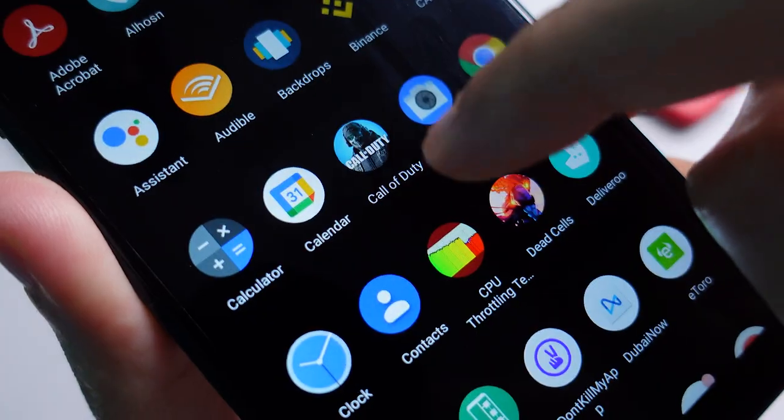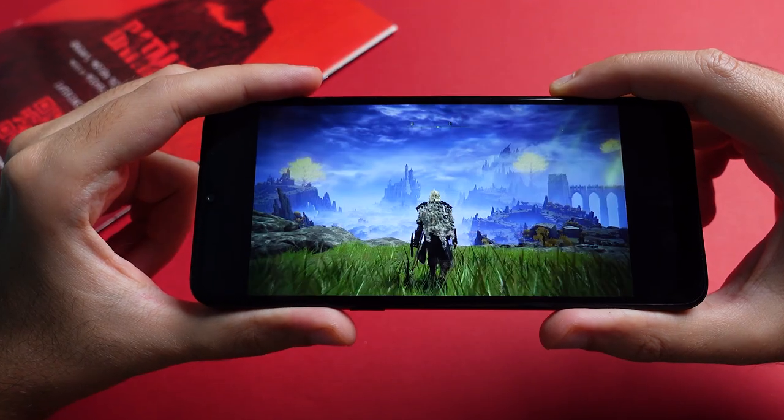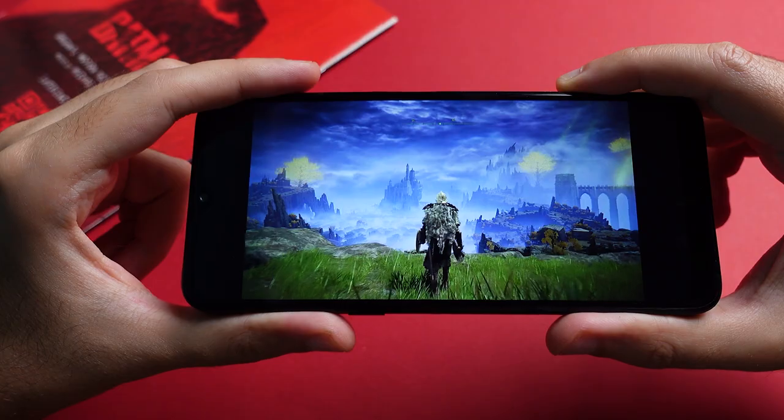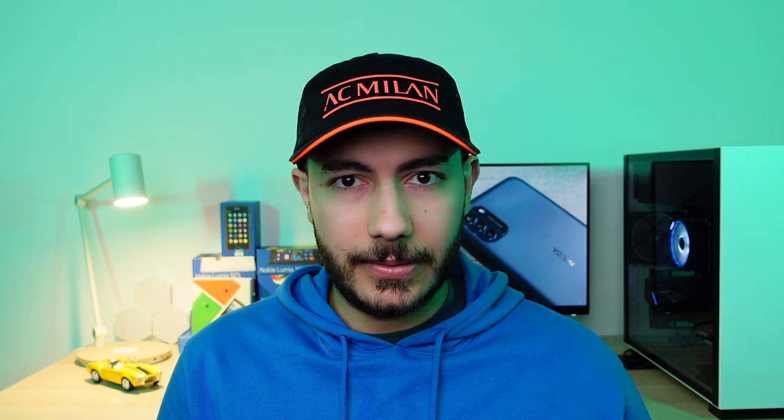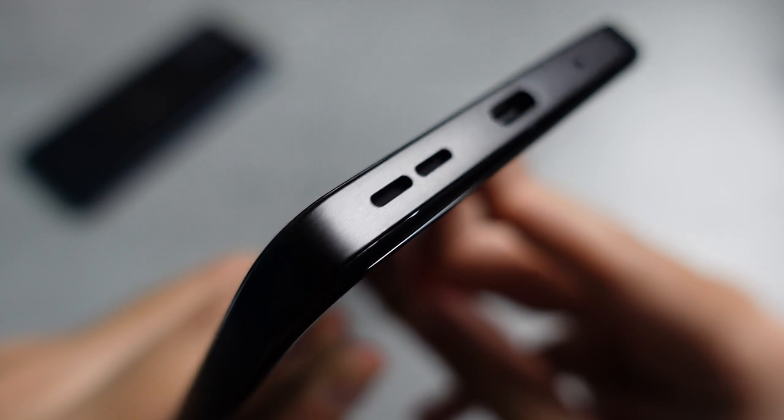For multimedia consumption, the 720p display is quite decent. Not the most pixel-dense display out there, but contrast, viewing angles, and colors are all pretty good. And just like the G21, this also comes with a 90Hz refresh rate, but I'll cover that in a second. The single bottom-firing speaker offers decent clarity even at max volume, but it just isn't that loud.